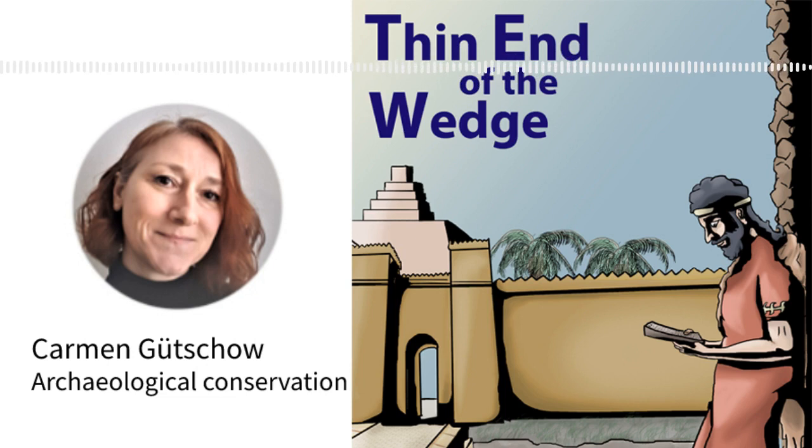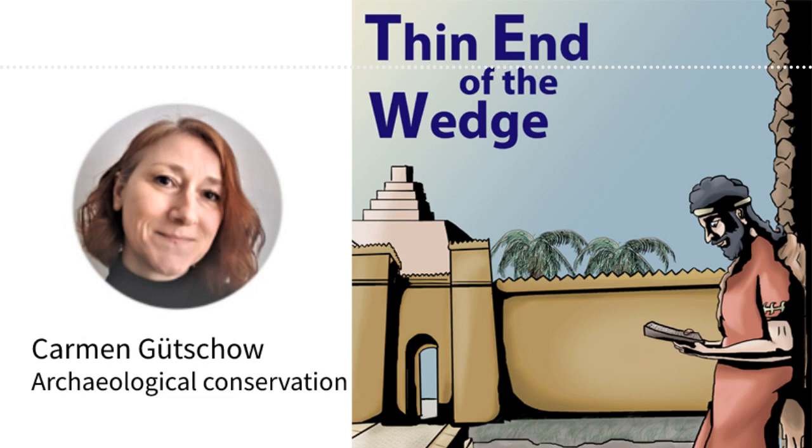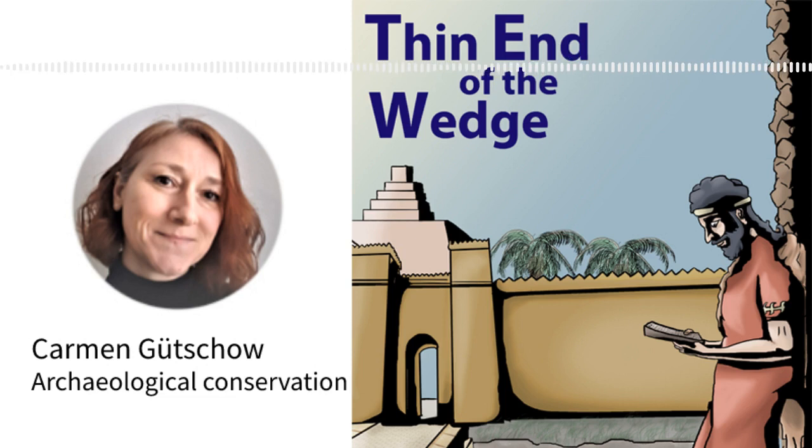Thank you for listening to Thin End of the Wedge. If you enjoy what we do, please consider supporting us via Patreon — that's patreon.com/wedgepod. Even a couple of pounds a month helps keep the podcast going, and brings us closer to the point where we can make proper translations into Middle Eastern languages. You can also support us by subscribing to the podcast, leaving a five-star review on iTunes or your podcatcher of choice, recommending us to your friends, and following us on Twitter at wedge_pod. If you want the latest podcast news, you can sign up for our newsletter. You can find all the links in the show notes and on our website at wedgepod.org.